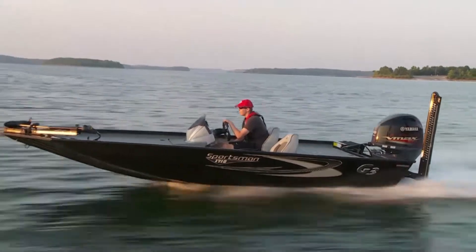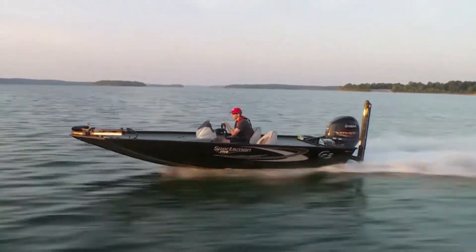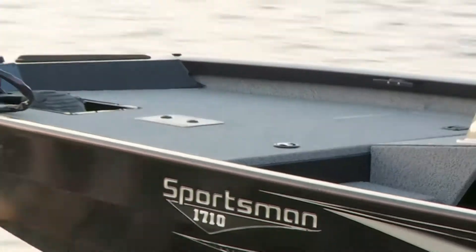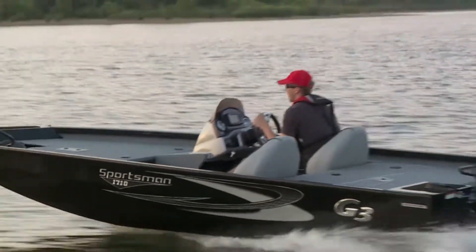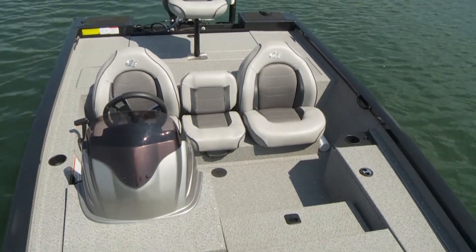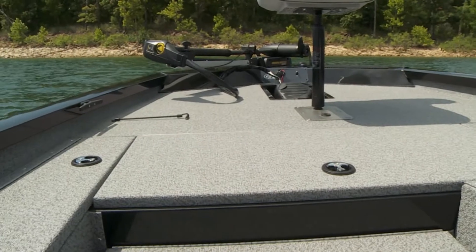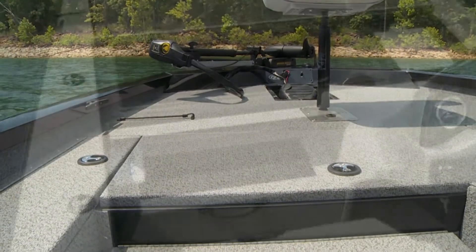The Sportsman 1710 has quickly become the best-selling boat in the G3 Sportsman all-aluminum, all-welded lineup. Standard features that serious fishermen demand are provided. The spacious layout with a beam of 92 inches allows freedom of movement. The front deck alone has over 33 square feet of casting platform.